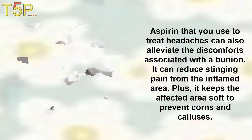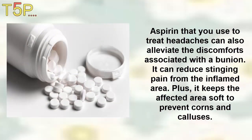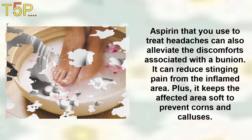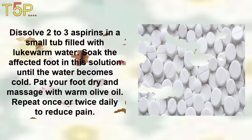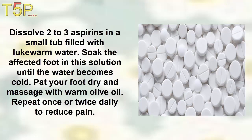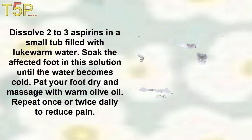3. Aspirin. Aspirin, which you use to treat headaches, can also alleviate the discomforts associated with bunions. It can reduce the pain from the inflamed area, plus it keeps the affected area soft to prevent corns and calluses. Dissolve two to three aspirin in a small tub filled with warm water. Soak the affected foot in the solution until the water becomes cold. Pat your foot dry and massage with warm olive oil. Repeat once or twice daily to reduce the pain, and always do a patch test before trying this.